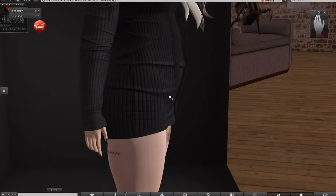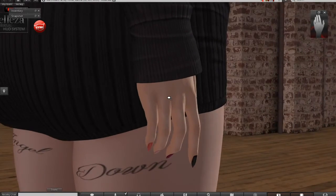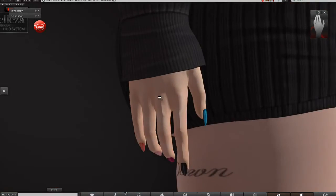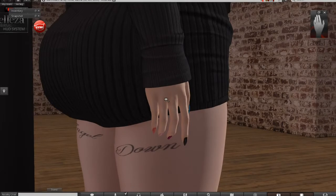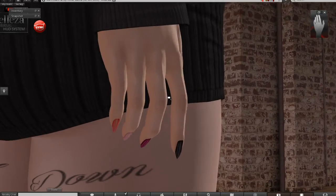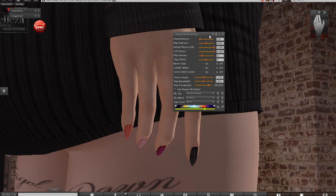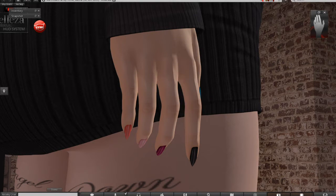I'm going to show you the HUD first. I'm using a windlight setting called Midian Places, and I do have shadows on, so the lighting might be a little different than what you see. If you're on Firestorm, it's easy to fix — go to quick preferences, which is down in your corner, then go to windlight sky, Places, Midian. Here is the HUD.